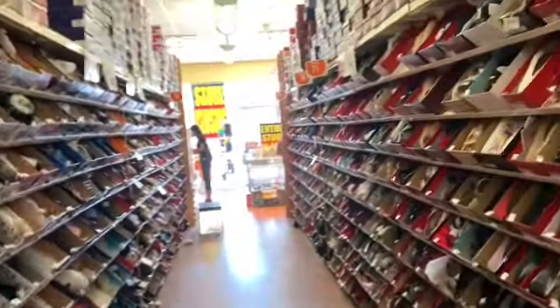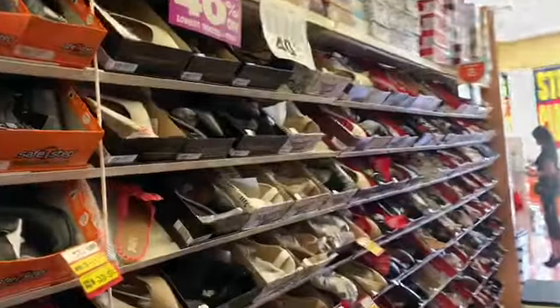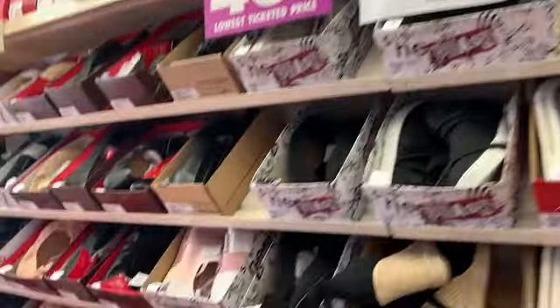Guys, I am out of the Payless store. As I stated, everything here is pretty much marked down — the store is closing. So if you're looking for a great deal, stop by. I do want to thank you for stopping at my channel today, and I hope to see you again soon. Bye, guys.